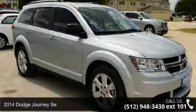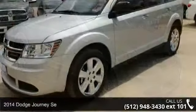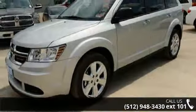Arrive in style with this 2014 Dodge Journey SE. If you are looking for an automobile with great features, look no further.